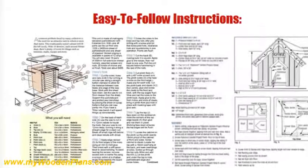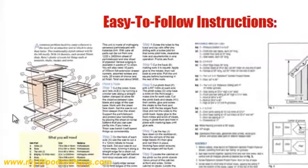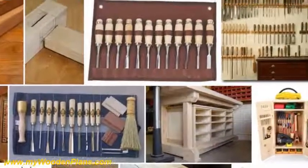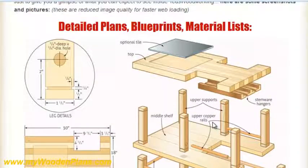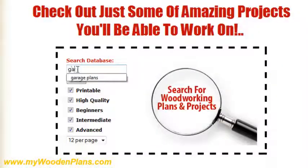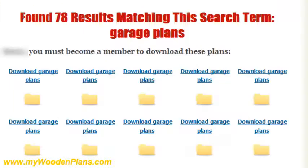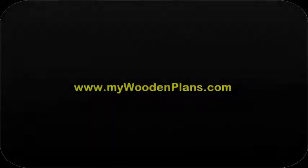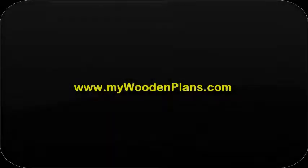It even shows you the different tools needed and how to use them, and really explains the entire process with step-by-step instructions and photos. You will not just be able to search any woodworking plan in seconds using their easy to use search tool, but will also make any project easy and hassle-free while saving lots of money. For full details about these woodworking plans, visit www.mywoodenplans.com.